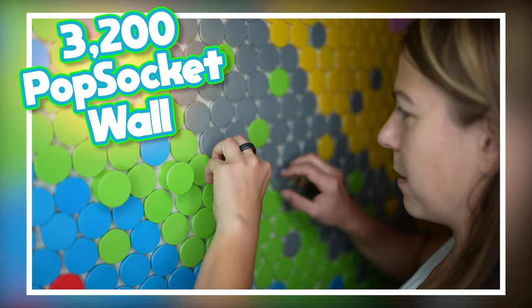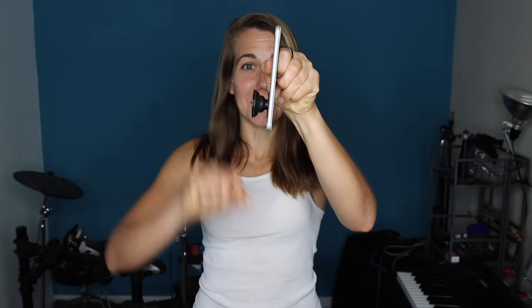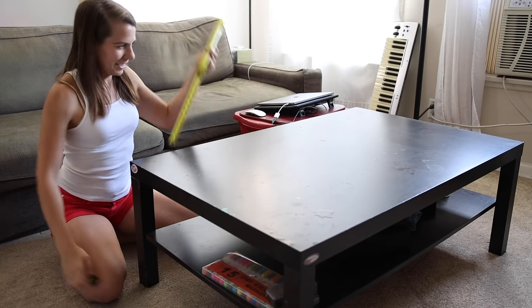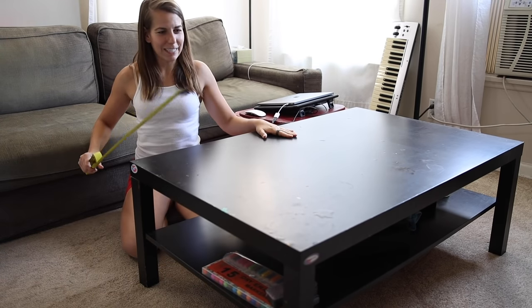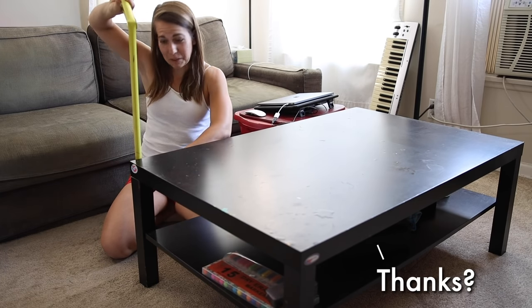First up, we have the epic 3,200 popsocket wall. This is super satisfying, so I want to do that a whole lot more. I've done enough damage to my couch, my car, and my bike. I should probably find a different victim, so I'm thinking coffee table. You want to become a giant fidget toy, completely covered in popsockets? It should make you pretty outrageous, but also kind of useless — useless in the sense that you'll be pretty bad at being a table, but very good at being a giant weird kinetic sculpture thing. Let's just see how much my bulk dreams are gonna cost.